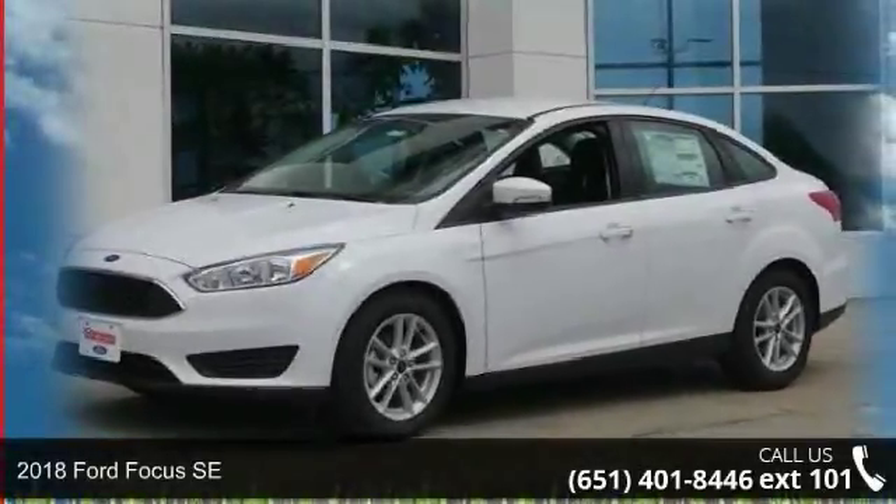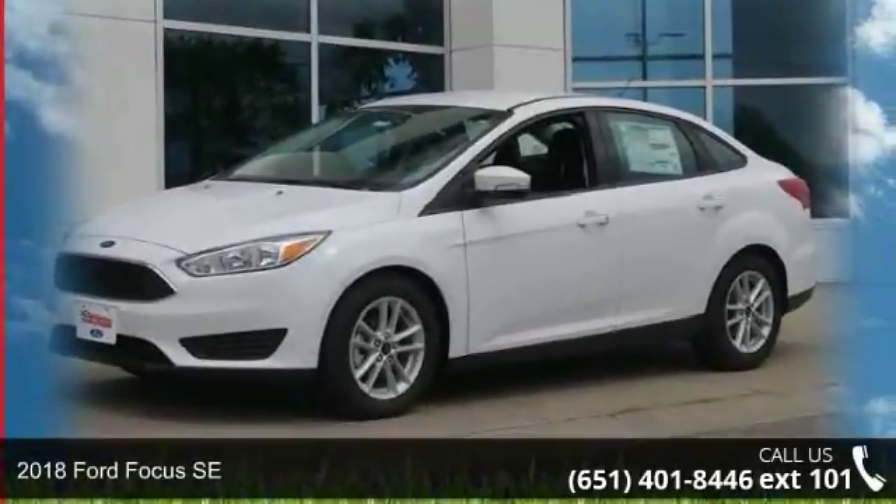Step into the Ford 2018 Focus SE. This may be the set of wheels you've been looking for.